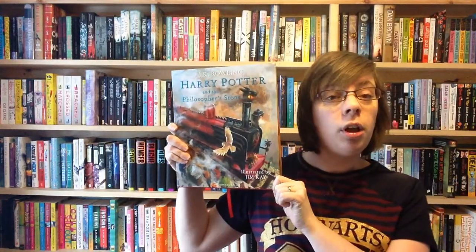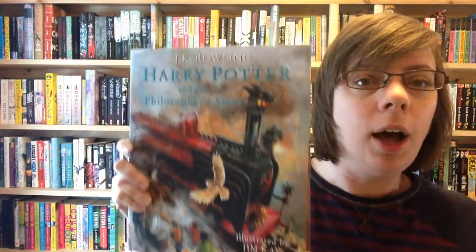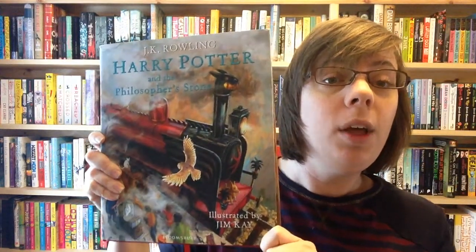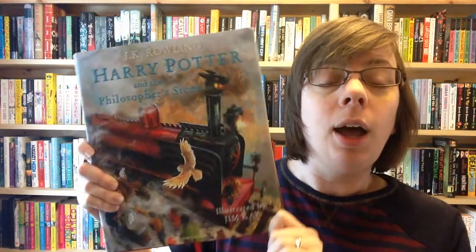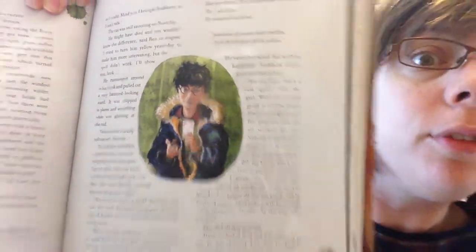I'm very lucky that this beauty was published this month — it's October — and it's wonderful. If you love Harry Potter and haven't had a chance to get hold of a copy of this, do. It's beautiful. It's the first book, the illustrated edition, and I adore it. I adore Harry Potter anyway, hence the fact that literally most of my clothes are Harry Potter themed at the moment. You can see a lot of the pages have wonderful, beautiful pictures of the series.